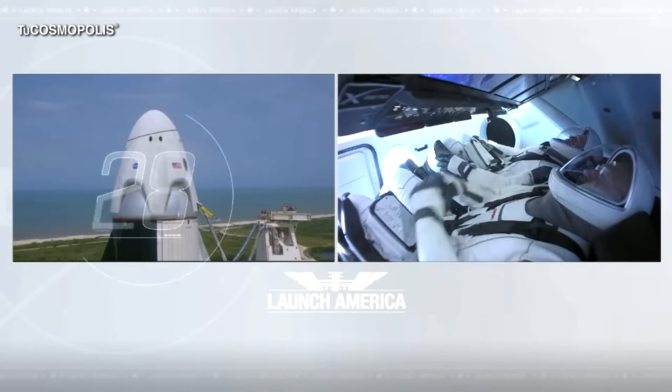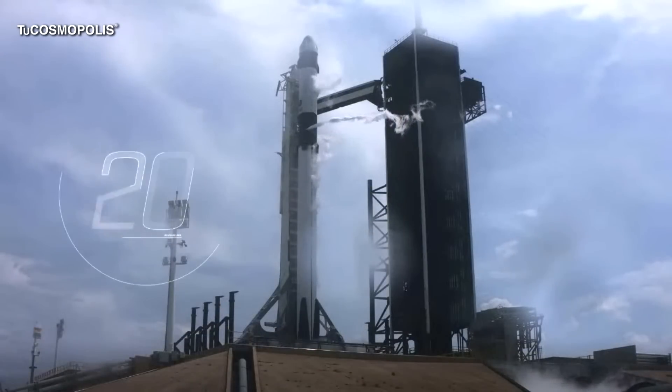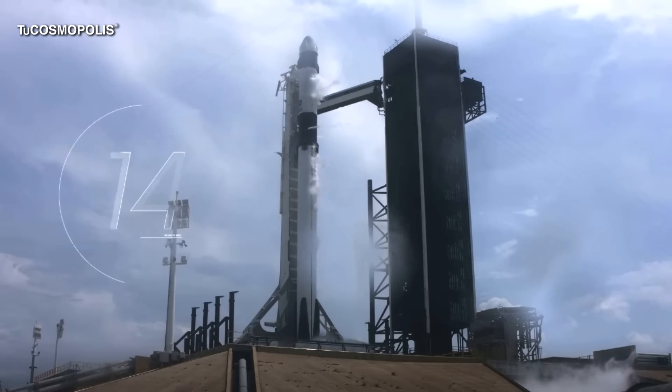T-minus 30 seconds. Stage 1 tanks pressing for flight. T-minus 15 seconds.